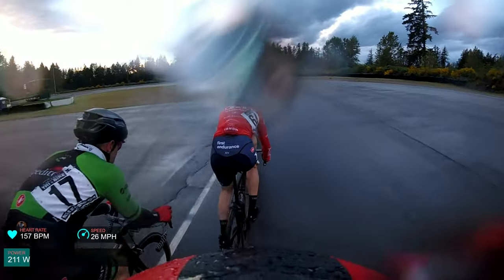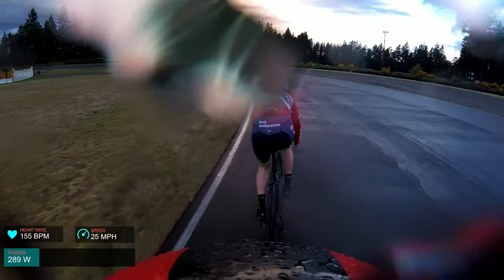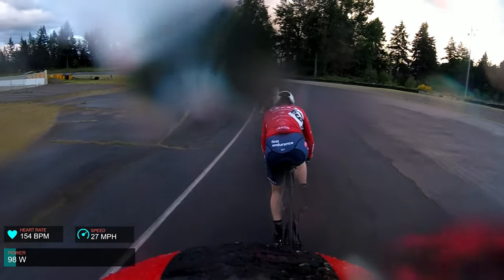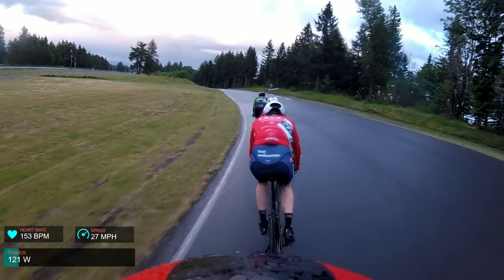All right, here we go. So this is Pacific Raceways number four. It's a little bit rainy today, as you can see. We're going to do the escape route, which is the version of this course with the hill. Lenswipe — it's the last lap. I want you guys to be able to sort of see what's going on, but the camera gets water on it anyway.